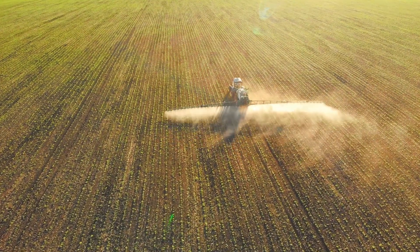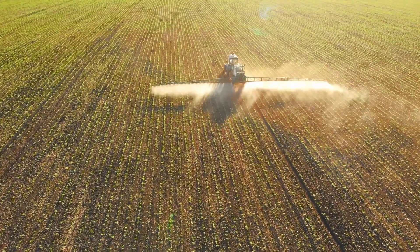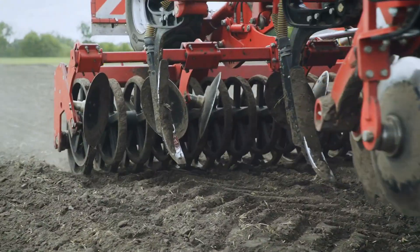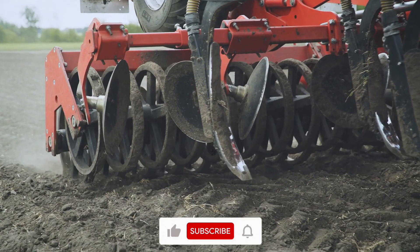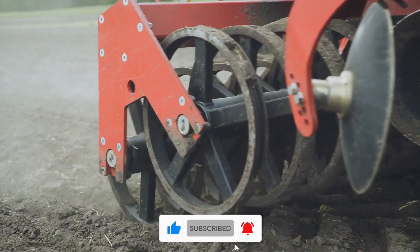Get ready to witness a showcase of agricultural marvels that exemplify the epitome of innovation and efficiency. In this video, we unveil an extraordinary lineup of machines and tools that are revolutionizing the way we approach farming.